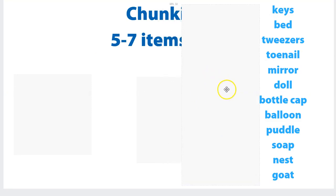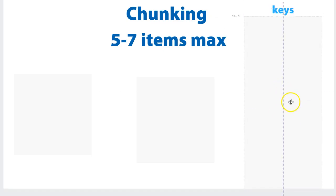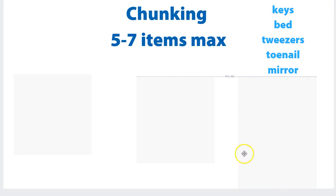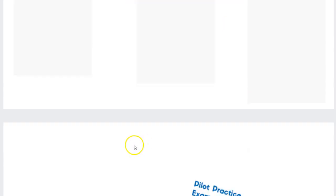Then all you've got to do is remember — especially if you say it in a rhythmic pattern, like keys, bed, tweezers — all you need to remember is the first item and you'll recall the whole group. You just go through all of them, get them into manageable size chunks, and you'll be able to commit that to memory really quickly.